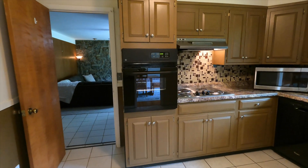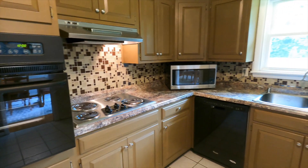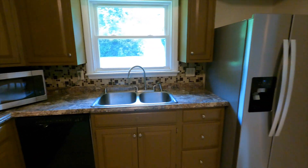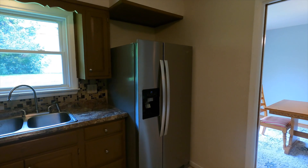We have an in-wall oven here, a separate electric range top with an overhead hood microwave in the corner area, a dishwasher, a double-basin sink, and space for a side-by-side refrigerator-freezer.